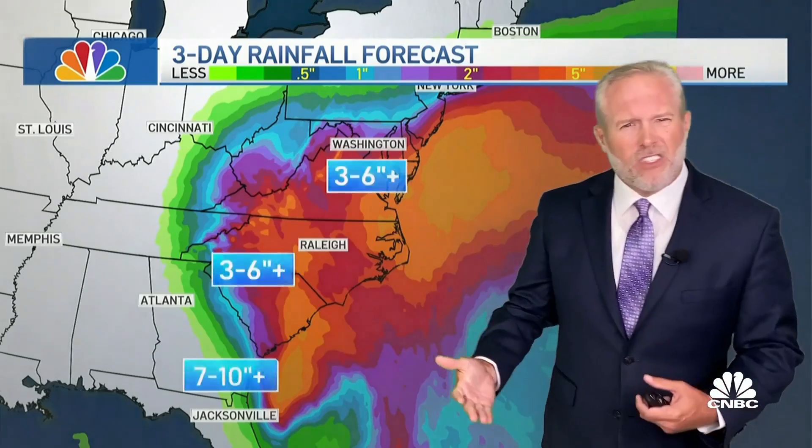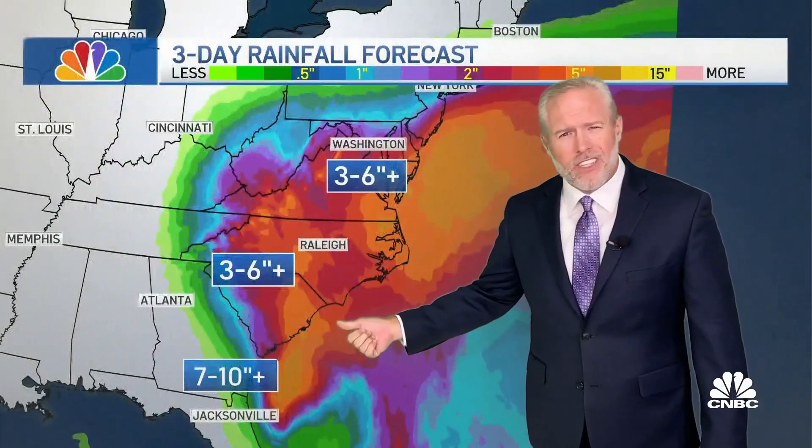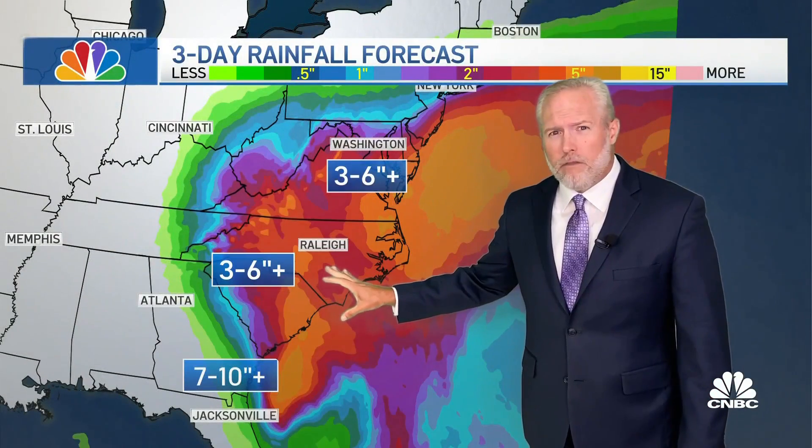In terms of rainfall, some spots could pick up another 7 to 10 inches of rain, especially really close to the coast. A little farther to the north, it's going to be more like 3 to 6 inches of rainfall, but in several locations that's going to be a record amount of rainfall for tomorrow. So a lot of rain again on the way.